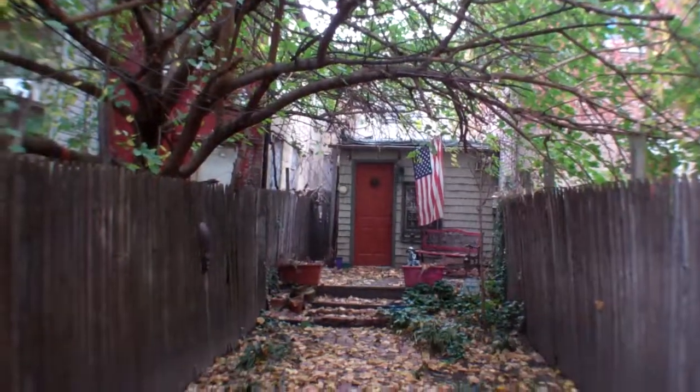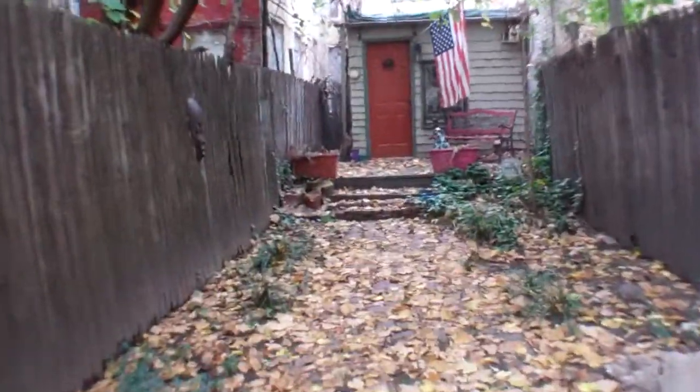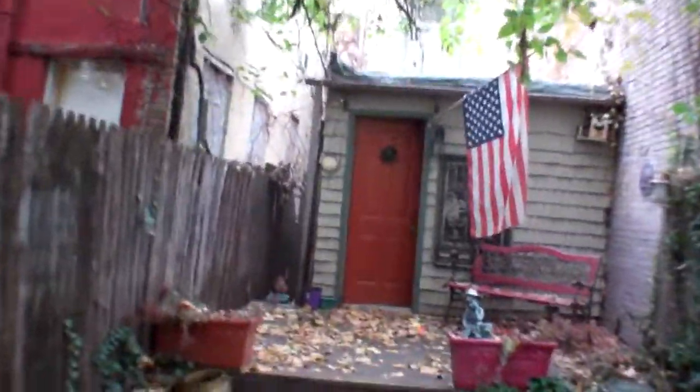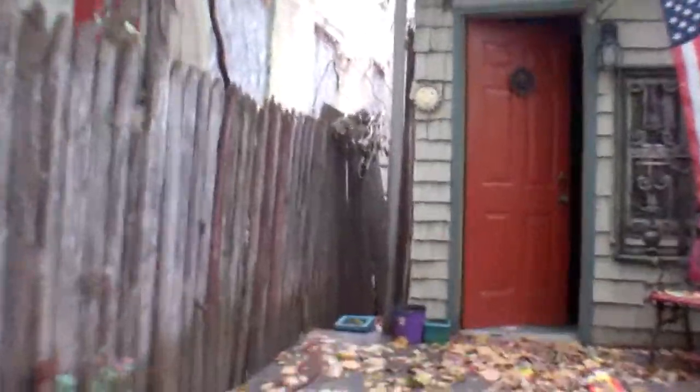Can't really see the top of the house from right here — there's a tree. But the other neighbors do have rooftop decks, so you could probably put one on here too.